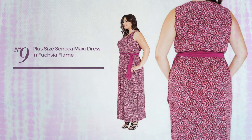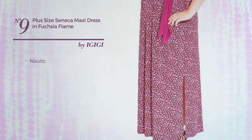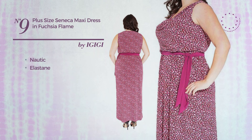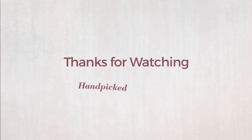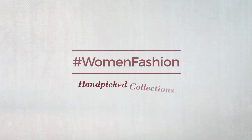Number nine: a date night maxi length A-line dress featuring a chic style with nautical design, made of quick-drying elastane. This dress includes side seam band and pocket. Available in two colors, styled with ruffles.